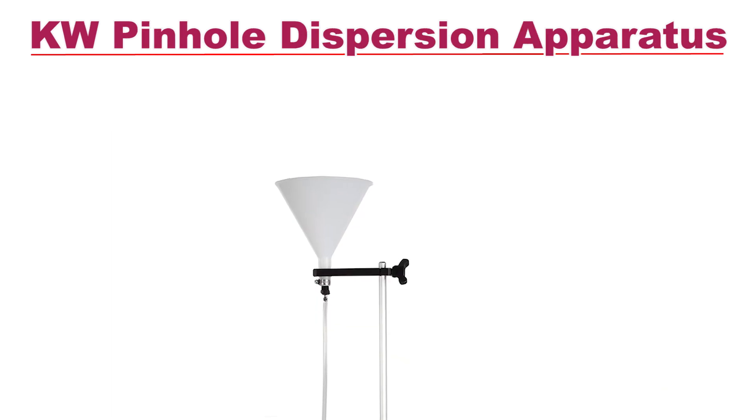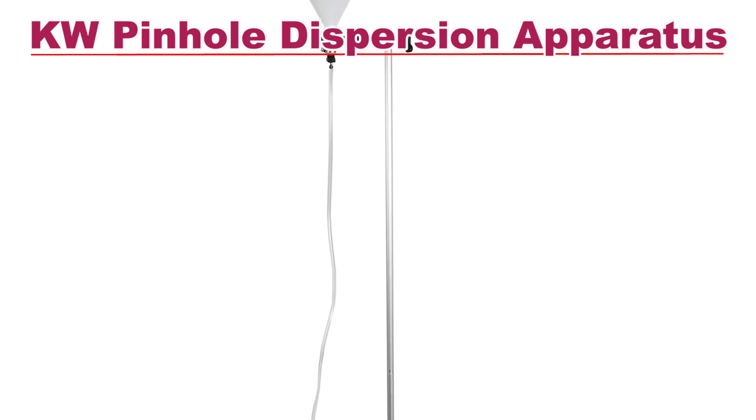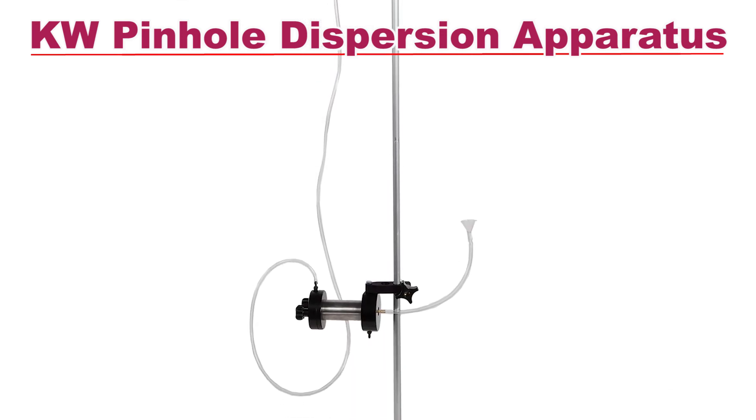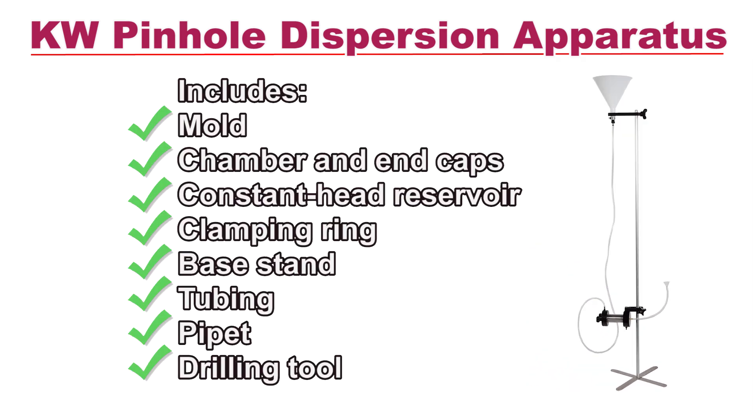The Carol Warner pinhole dispersion apparatus simulates water flow along a crack in a soil sample to detect dispersive characteristics. The apparatus includes a stainless steel mold, anodized aluminum stand and end caps, constant head reservoir, tubing, pipette, and a drilling tool.